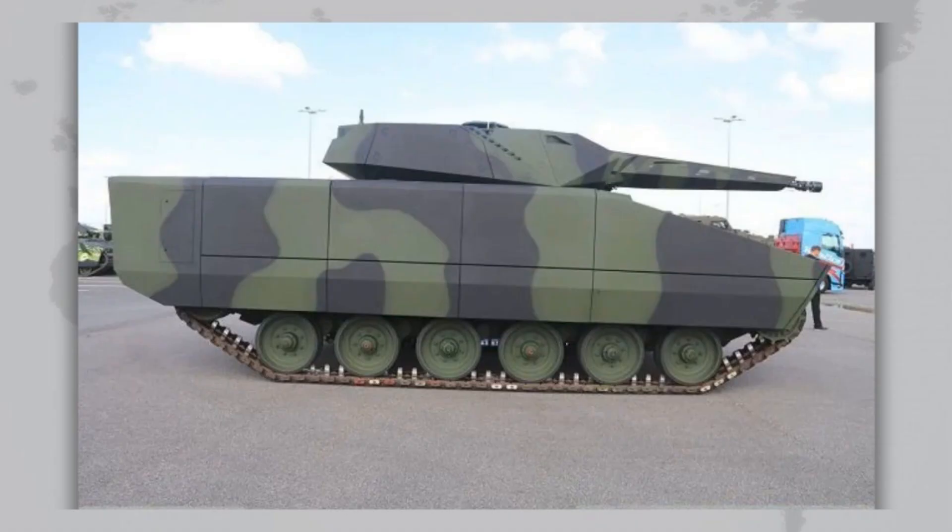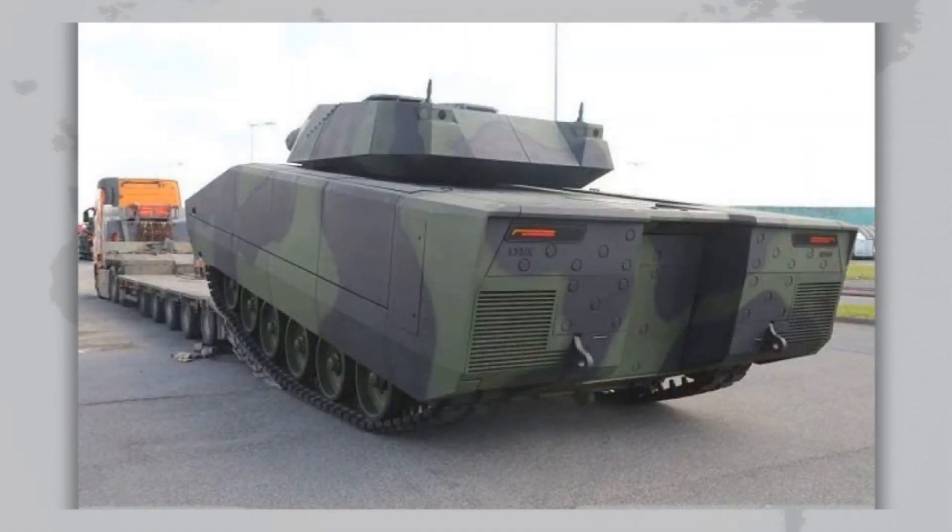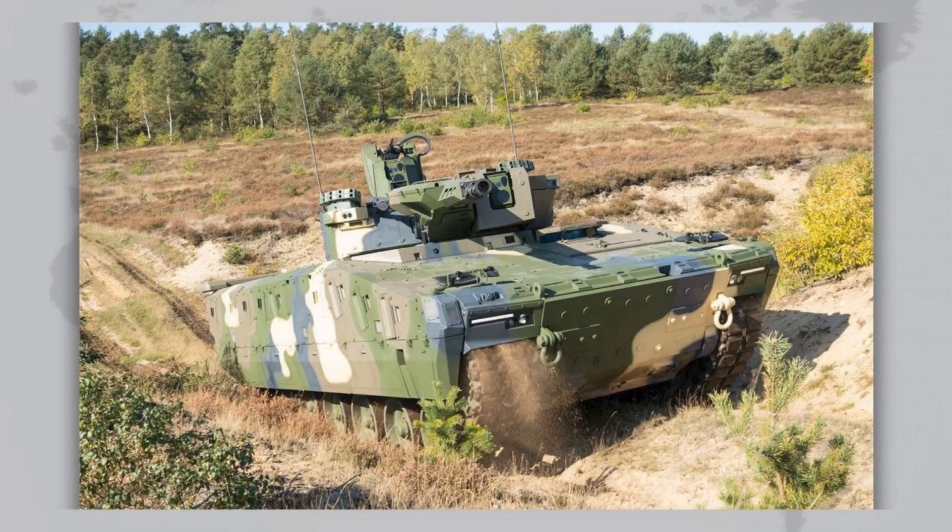The United States included a heavily modified Lynx in its OMFV program as the XM-30, which will replace the Bradley. Rheinmetall has already secured a major contract, and the U.S. Army plans to buy up to 3,800 vehicles by 2040. Other potential customers include Greece and Romania.